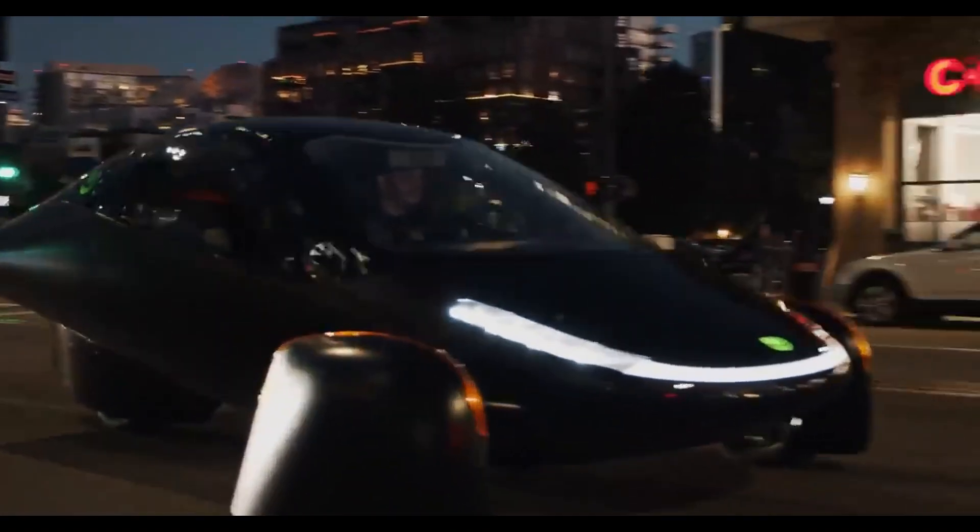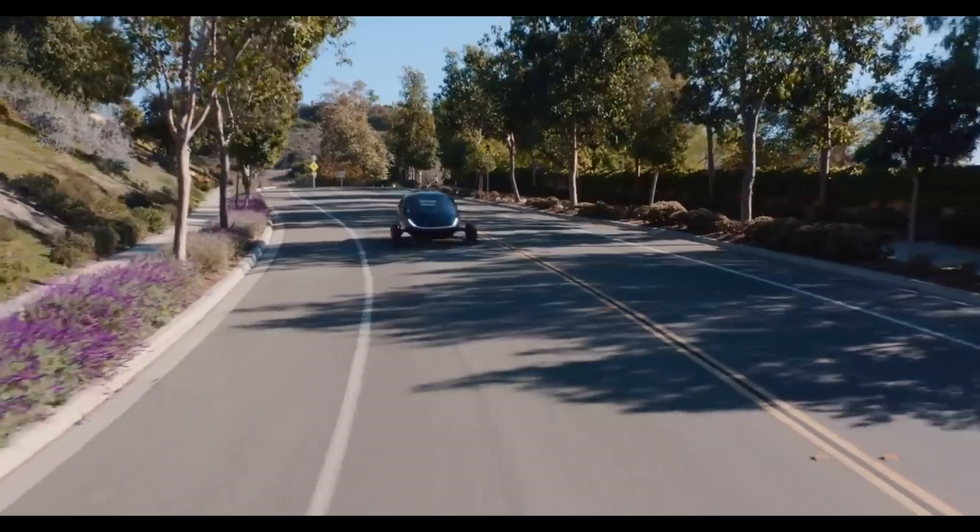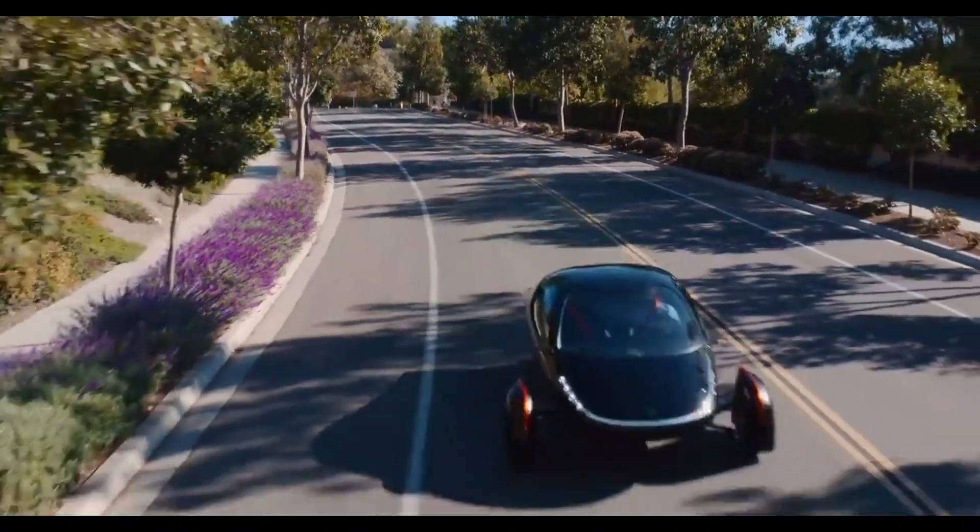Have you ever wondered what would happen if 1 million Americans switched to Aptera SEVs? Could this be the change we need to drive a cleaner, greener future?